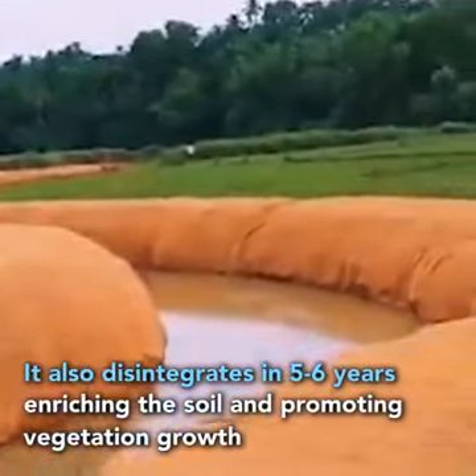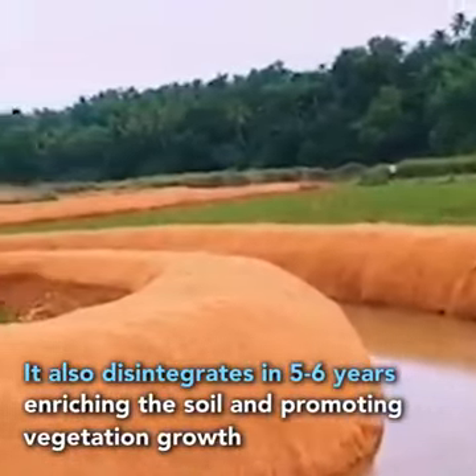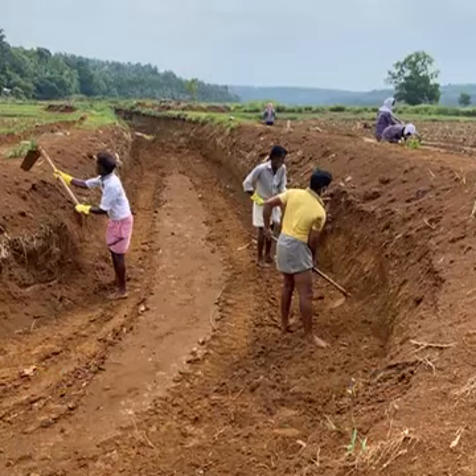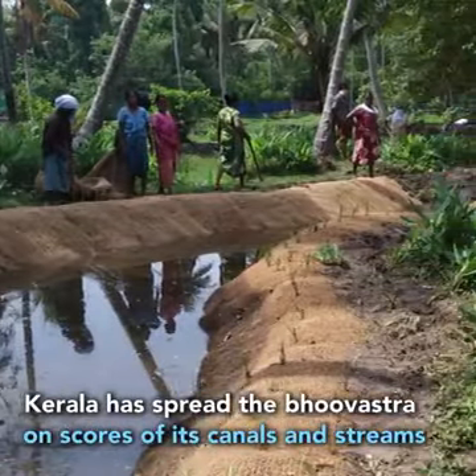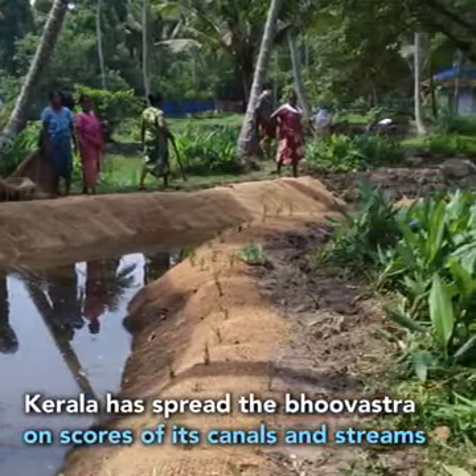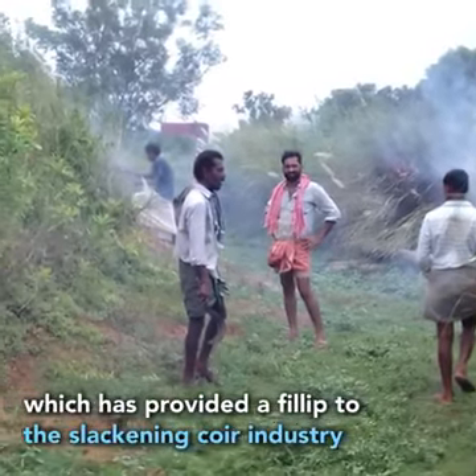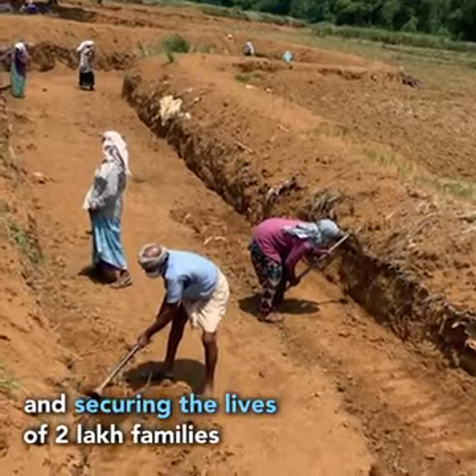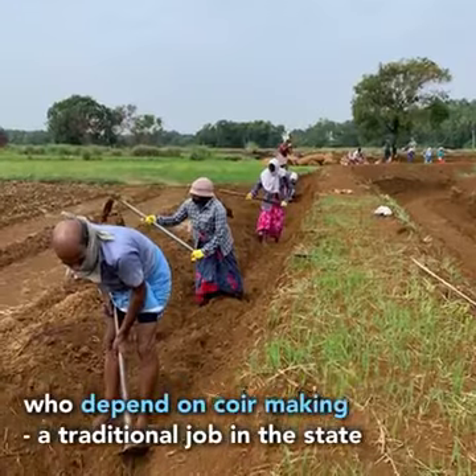It also disintegrates in 5–6 years, enriching the soil and promoting vegetation growth. Kerala has spread the Bhuvastra on scores of its canals and streams, which has provided a fillip to the slackening coir industry and securing the lives of two lakh families who depend on coir making, a traditional job in the state.